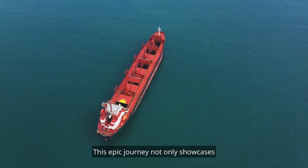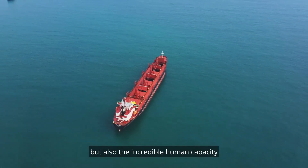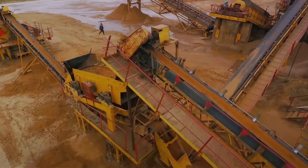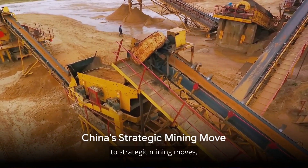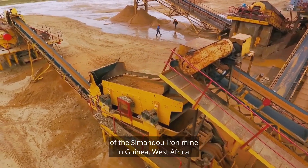This epic journey not only showcases the marvels of modern engineering, but also the incredible human capacity to dream big, plan meticulously, and execute flawlessly. From transportation marvels to strategic mining moves, let's jump into China's acquisition of the Sandhu Iron Mine in Guinea, West Africa.